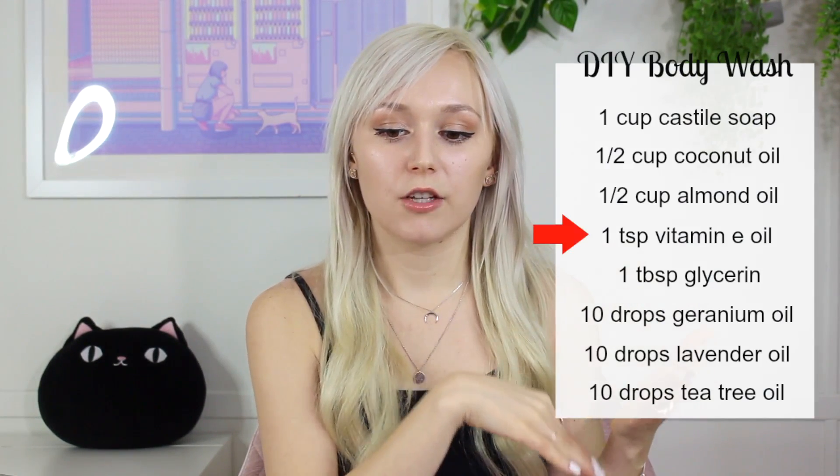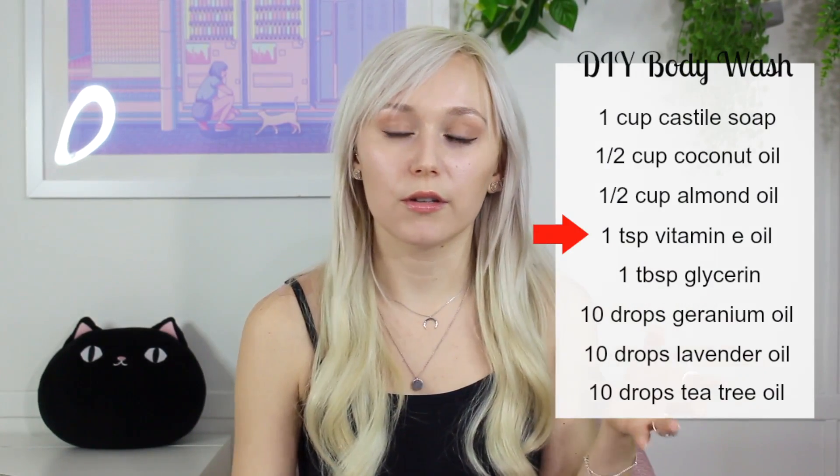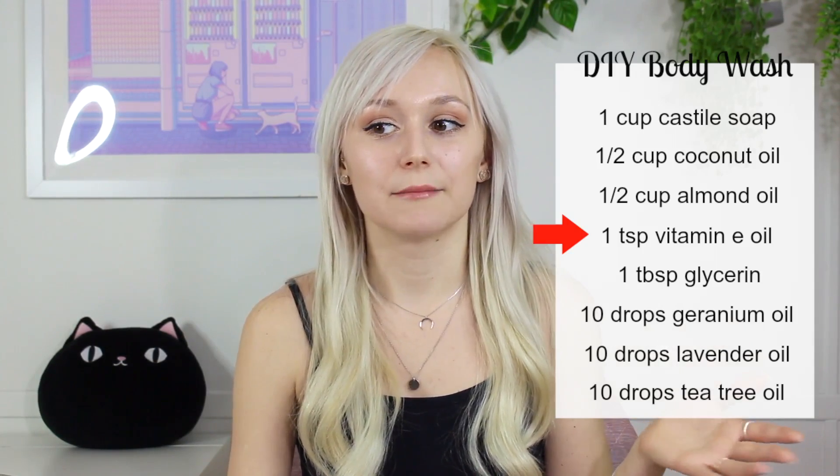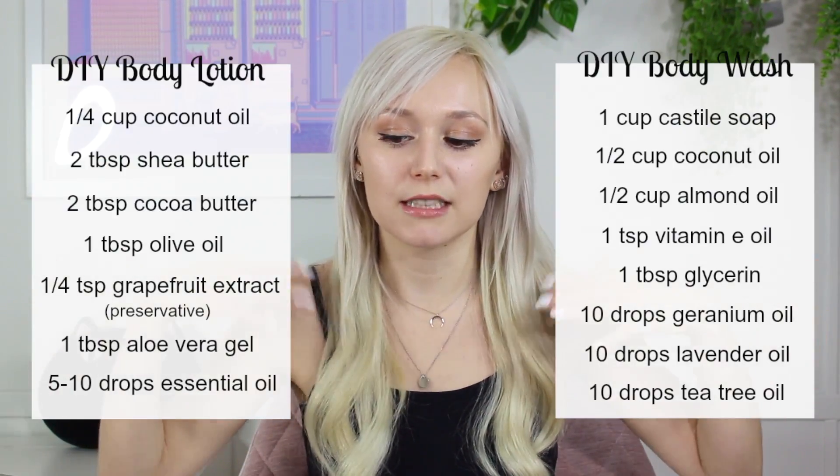Looking back at the DIY body wash, it contains vitamin E oil. The creator may be claiming that's the preservative, but vitamin E oil is a common ingredient mistaken to be a preservative — it's not. The reason it's mistaken is because vitamin E oil helps oils from going rancid, but that doesn't make it a preservative. It just prevents rancidity — it does not preserve the product. So both recipes contain water and both need a preservative. They are breeding grounds for mold and bacteria.